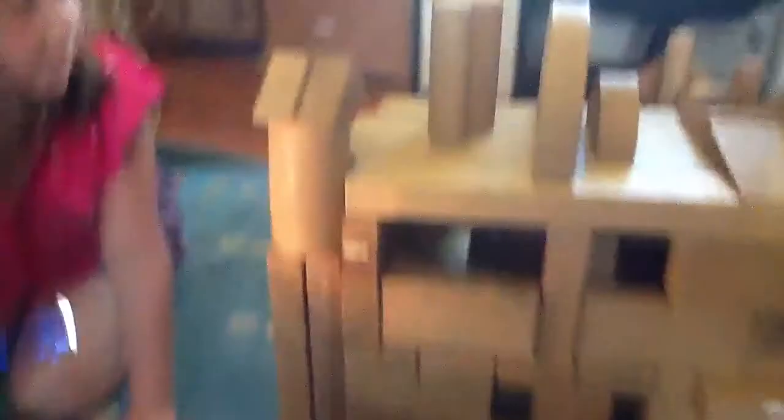We built kind of a staircase right over there and a second floor with a couch and a TV, and in here you can see the staircase and we built like kind of a chimney right here and the observatory.